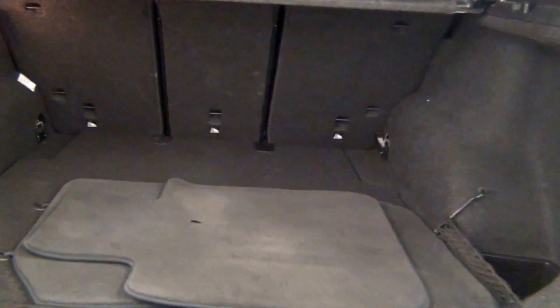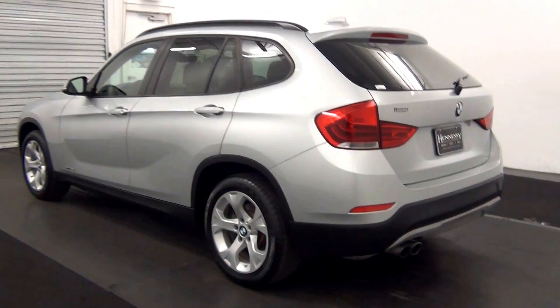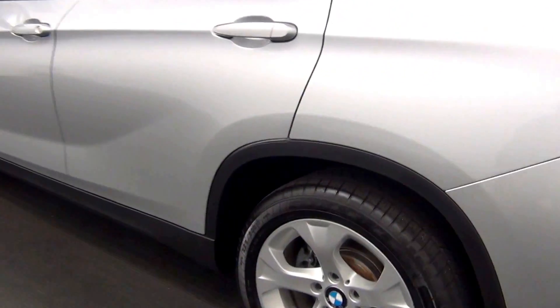Scratches here. Chip here. And here. Cargo space. Nice scratch here.